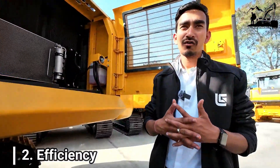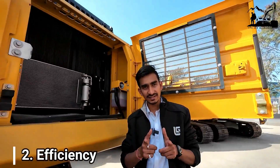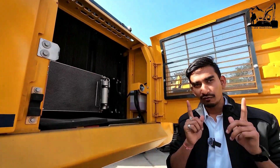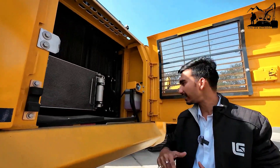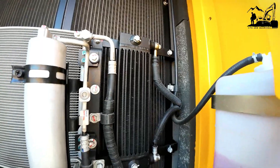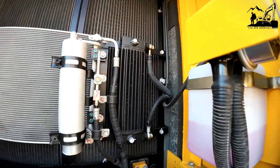The second USP is efficiency. For that, we have a Common Rail direct injection system in our engine along with a turbocharger plus CAC. One new special feature in this beast is a fuel cooler, which cools down the temperature of the fuel and results in better fuel efficiency.